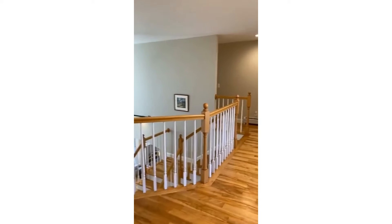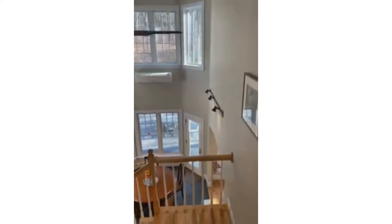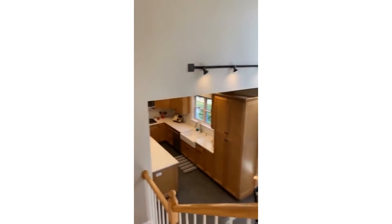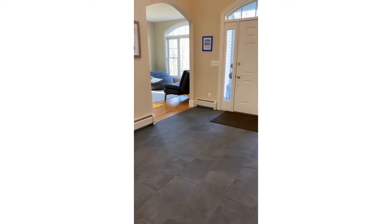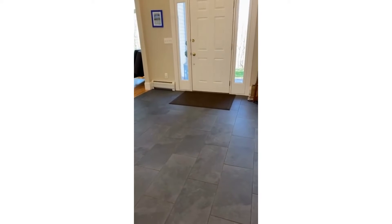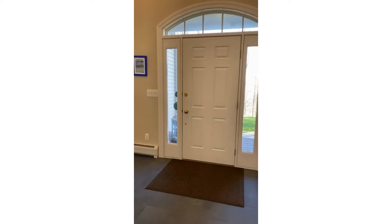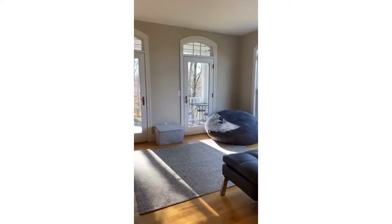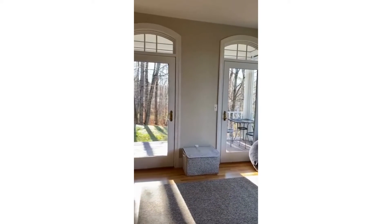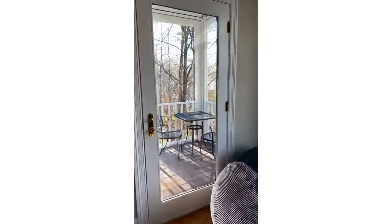Next I'm going to take us downstairs to the main level. One of the first things you'll notice is the newer tile and newer flooring throughout the main level, which is just gorgeous — my guess is that it hides dust pretty easily if you had kids running in and out. You have this great space right off the front foyer, and from it you have two doors that lead to a side patio, so you could come out here, have your morning cup of joe, do a little bit of reading, enjoy the view.